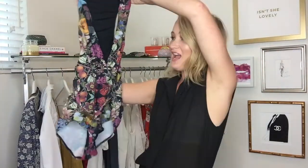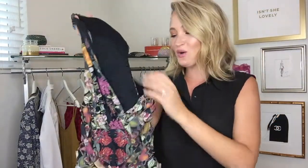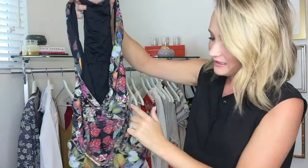I mentioned before that a one-piece is key for summer vacation. I'm obsessed with this print — this is from Zimmermann, and it's actually belted. It's just super fabulous. It has a racerback cut in the back and a deep V-neckline. It's really flattering and covers in all the right places. If you're a mama like me and you have stretch marks, you have to wear a one-piece.